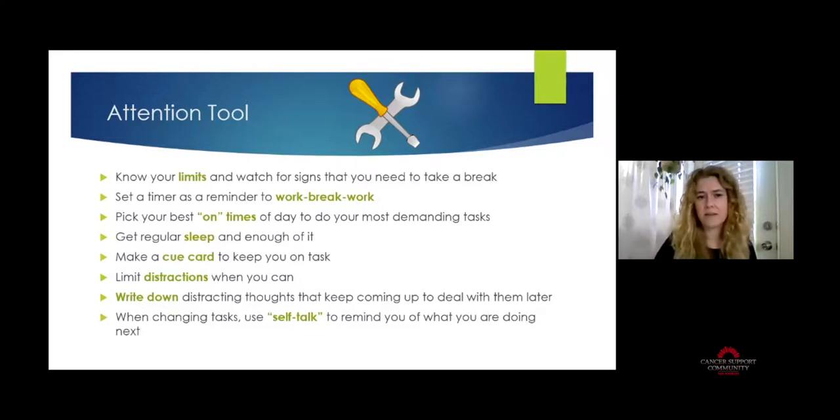I often suggest people think about their best times of day — when they feel most 'on.' That's when you want to do your most demanding tasks. If you feel best in the morning after getting up, having breakfast, and drinking some water, that may be the time to work on bills or an important email. If later in the day is when you feel most tired, that's probably not when you want to tackle your most demanding tasks. Sleep is a huge issue with attention — regular, adequate sleep can really impact cognitive skills.